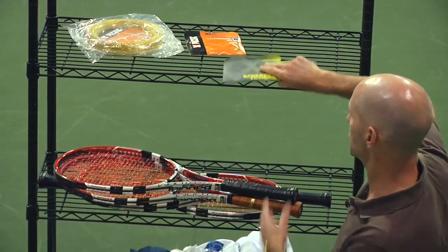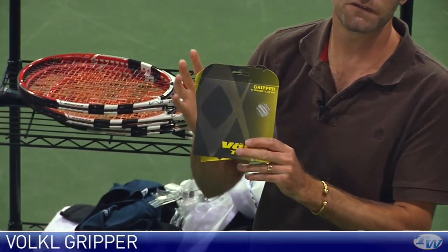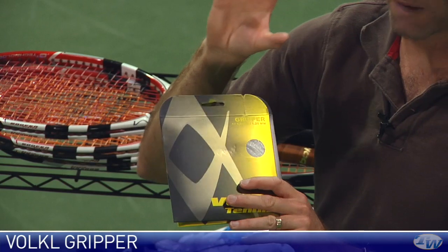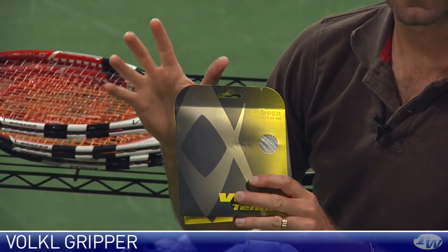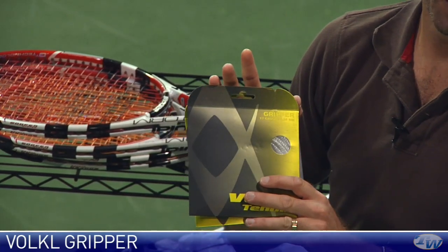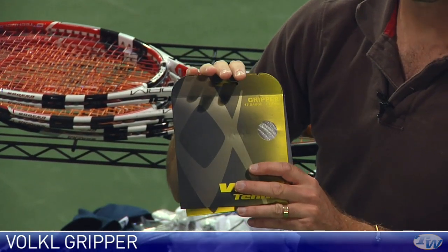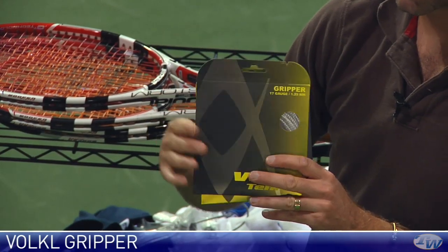Let's have a look at some strings from Volkl. First up is Gripper — this is a multifilament string and it comes with a wrap around it. That wrap is designed to give more bite on the ball for added spin and control. Very soft string. I think it's going to work well in hybrid as well as in a full string bed. If you like something really soft, go with a full bed of Gripper, and if you want to complement a poly, this is a dynamite string to do it with.